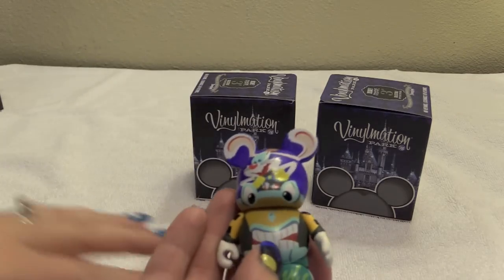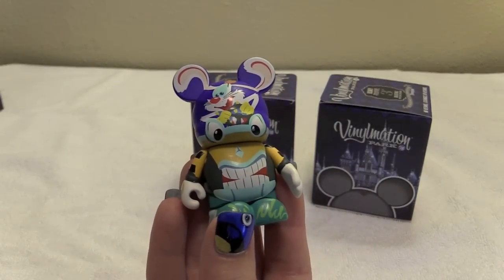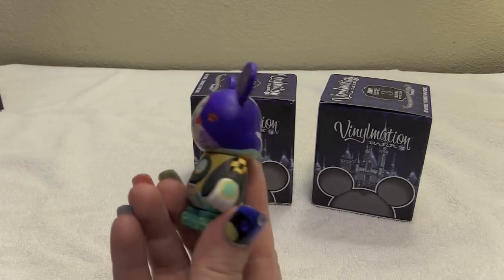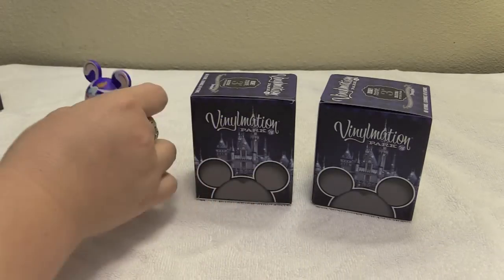First up is — yes! Roger Rabbit! Oh, that's so cool. Like the taxis on the belly — you see that? That's so neat. Oh, and Jessica is on the back. That is neat. That's an awesome Vinylmation. That is so cool.